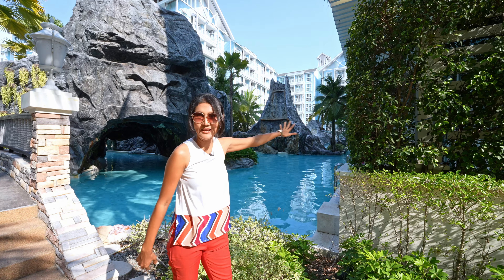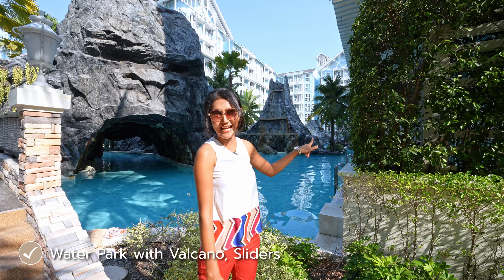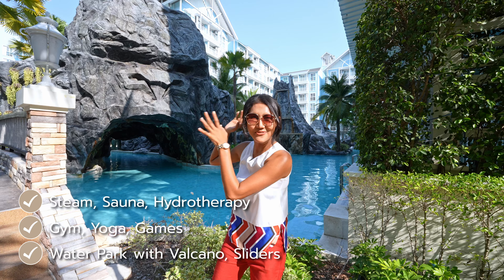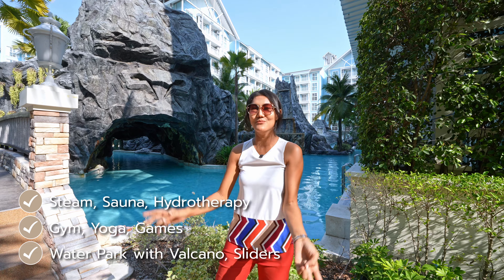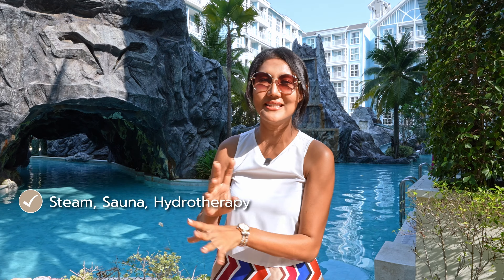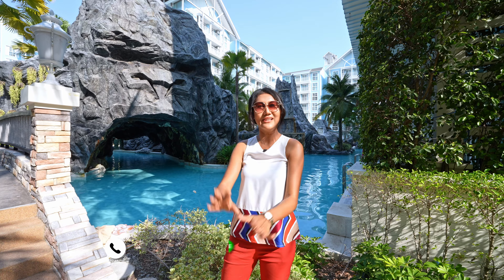If you see behind me there's a big water park with a slider, volcano, and big Kekong. In the facility building they have a gym, yoga room, game rooms, steam room, sauna, hydro therapy room — so many things.